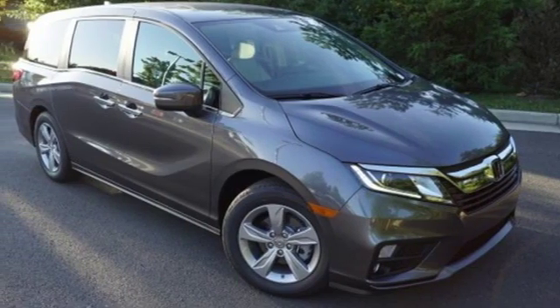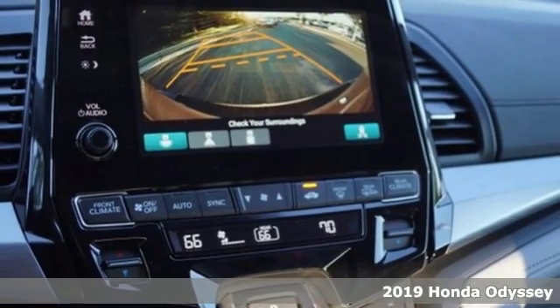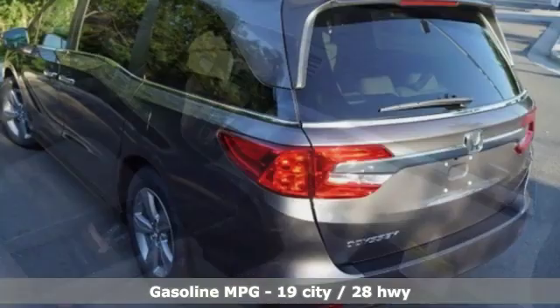It's a new 2019 Honda Odyssey. With its utility, stylish comfort, and desire for adventure, the Odyssey is everyone's happy place. It's equipped for all your driving needs and wants.